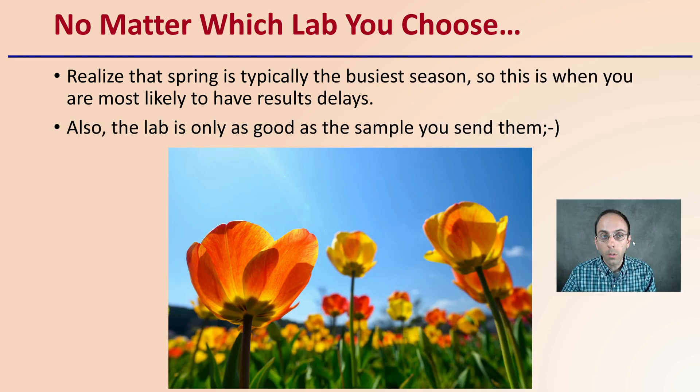No matter what lab you choose, realize that springtime is typically the busiest season, so this is when you are most likely to have results delays — meaning when you send your samples in, don't expect them back next week. Also, the lab is only as good as the sample you send them. It doesn't matter what lab you choose if you are not well-versed in sending a proper field-representative soil sample. Make sure you're taking the proper procedures to send whatever lab you choose a quality sample, so you will get quality results in return.